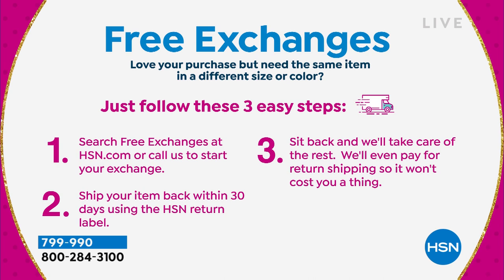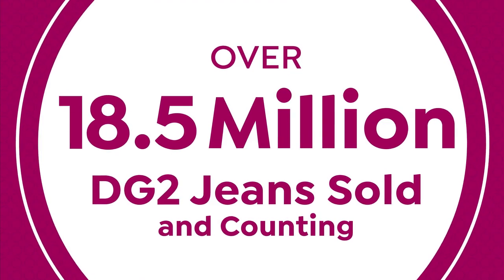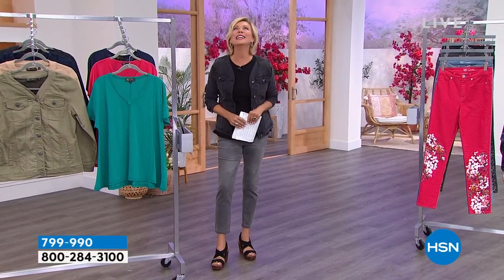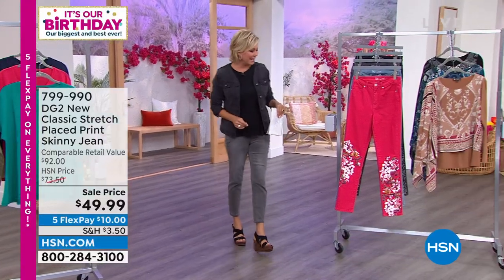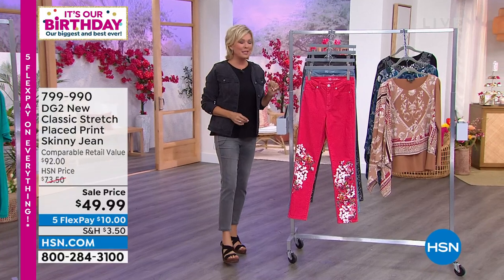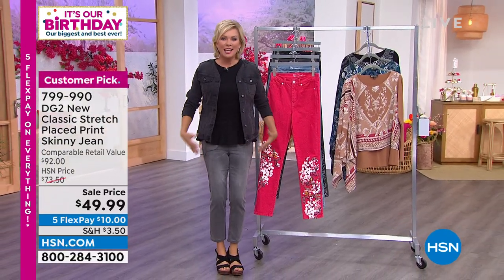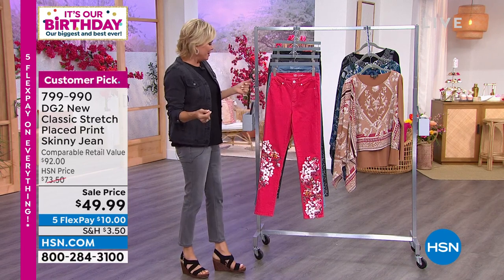Let's move along into the skinny jean. There's been a couple of jeans in the show — the first one we started with was a boot cut with some really cool overall print. We've sold close to 20 million DG2 jeans at HSN. Diane is indeed the jean queen — she changed women's lives through her design of jeans because they fit, they conform, they don't fight against your body or ever-changing bodies.